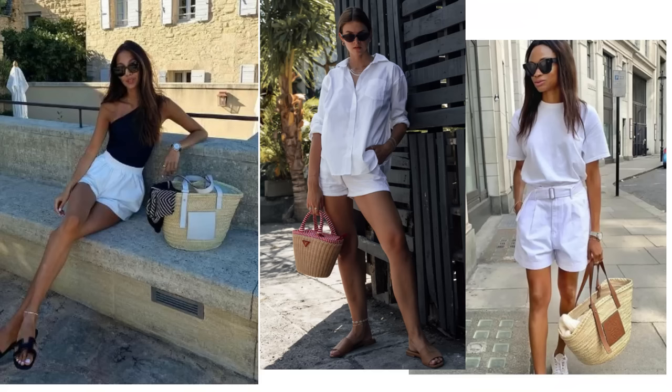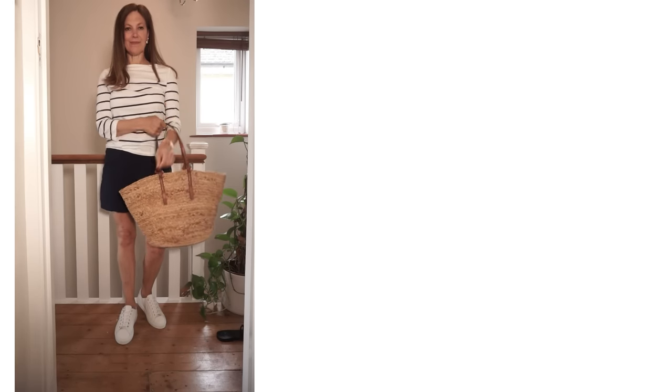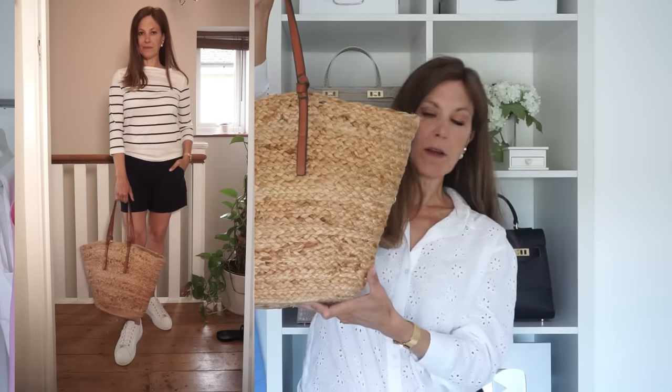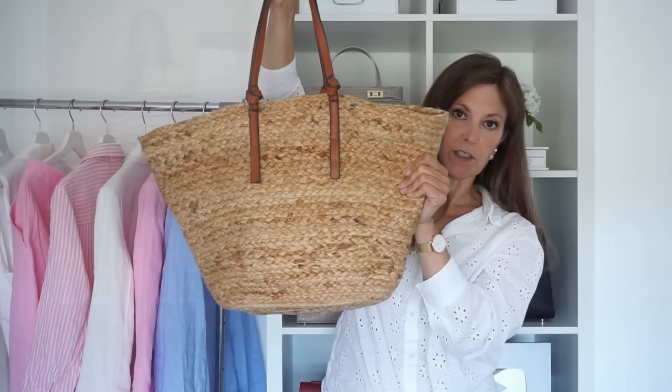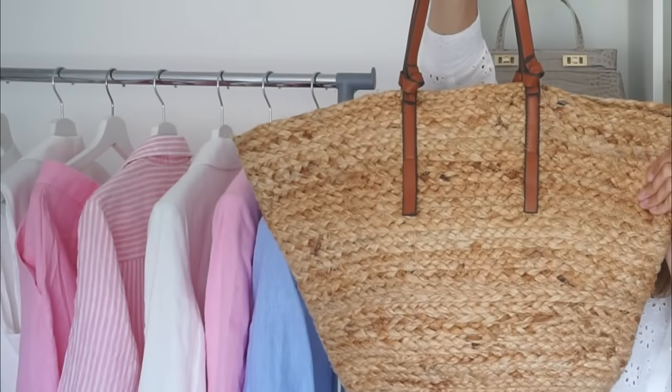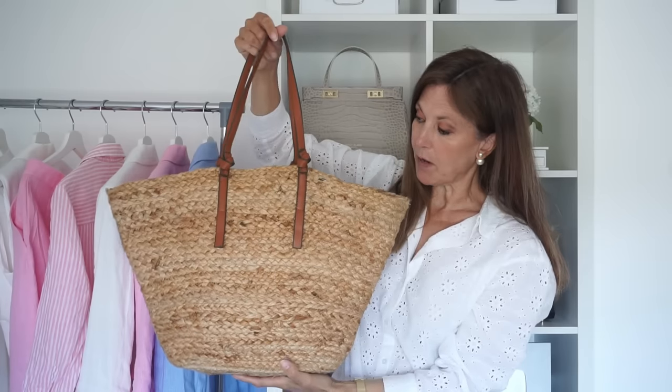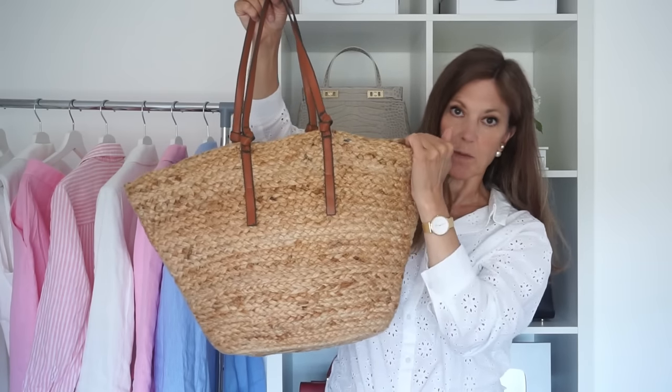The basket bag goes well with another summer staple that may be part of your summer capsule wardrobe, which is a pair of shorts. If you feel self-conscious in shorts, carrying a larger bag can really help, and a straw basket bag can look terrific with them. I've tried them with blue shorts and a striped top. This is the other basket bag. This is made from shoot — it's much softer than the other basket bag and has a lot more flexibility in it. It does have a compartment inside to keep everything safe and a bit more secure.